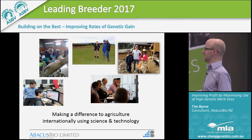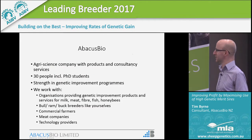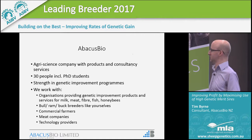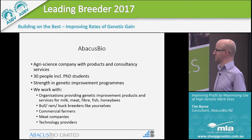Although it may sound a bit byliney, we try and make a difference to agriculture using the best science and technology that we can. We have about 30 people, and we have some PhD students that work with us in conjunction with universities. One of our students is actually doing his PhD through UNE, so there are some good connections there with Australia.